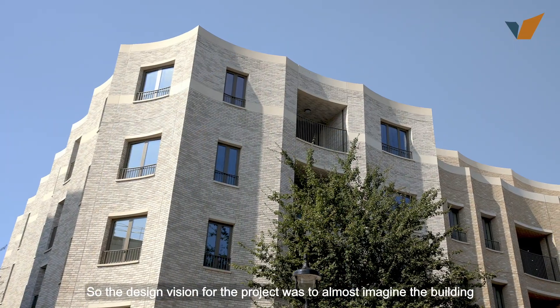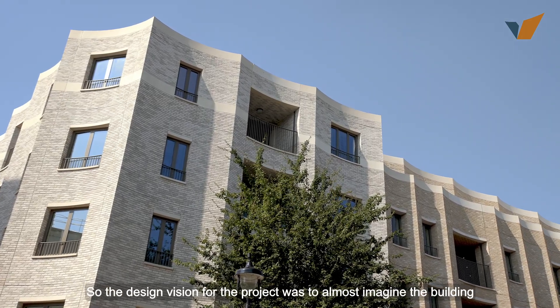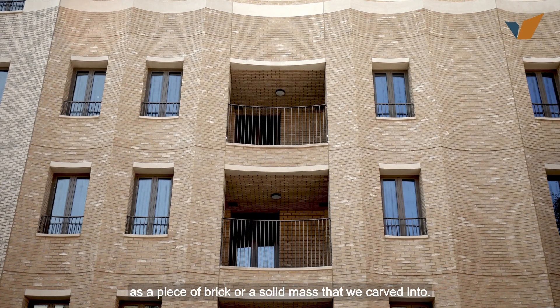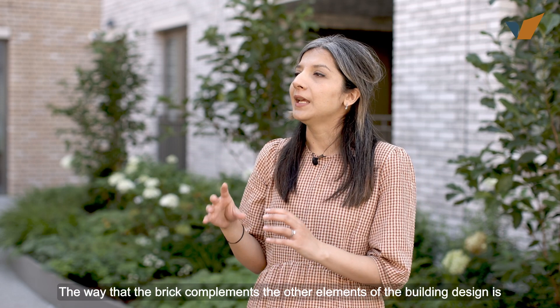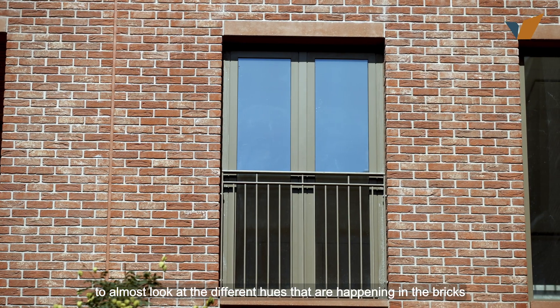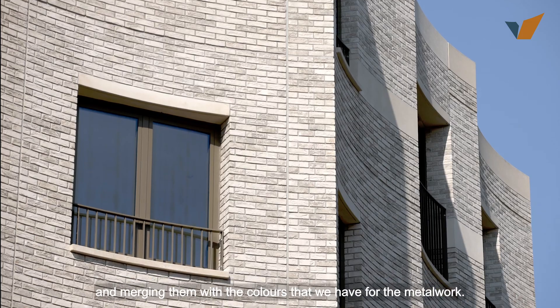The design vision for the project was to almost imagine the building as a piece of brick or a solid mass that we carved into. The way that the brick complements the other elements of the building design is to almost look at the different hues that are happening in the bricks and merging them with the colours that we have for the metalwork.